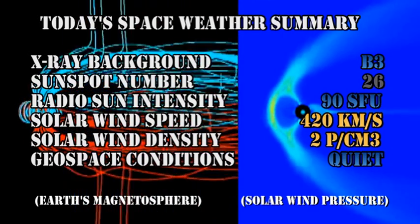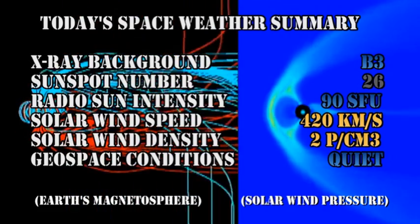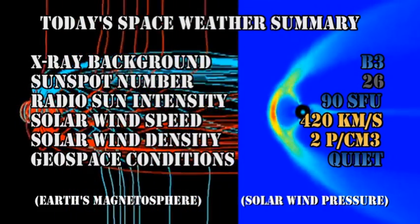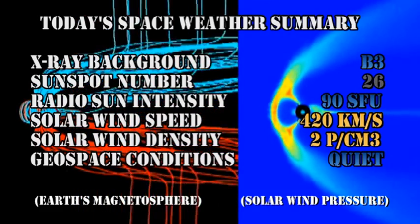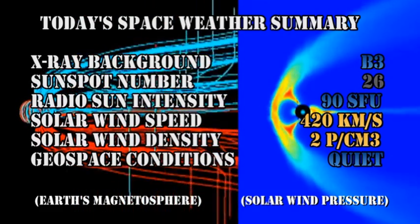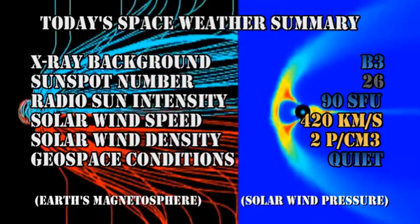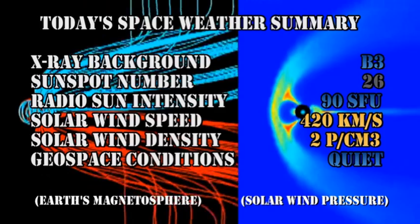In summary: the X-ray background has risen to the B3 level. The sunspot number has increased to 26. Radio sun intensity has remained constant at 90 solar flux units. The solar wind speed has dropped a little to 420 km per second with a density of 2 protons per cubic centimetre. Geospace conditions are rated as quiet.